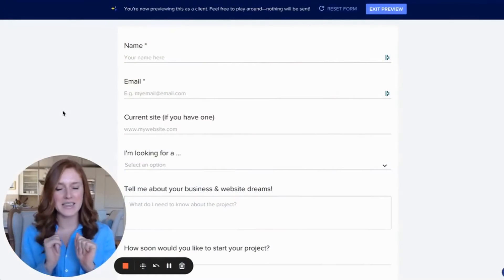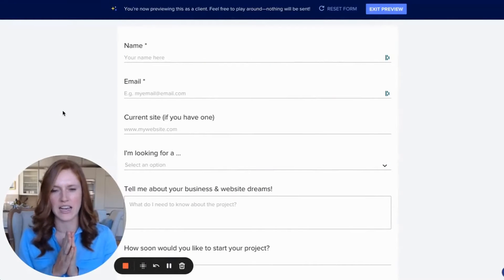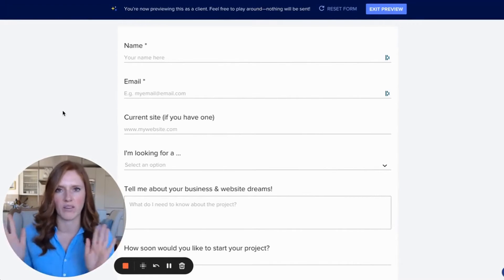So let's look at this whole system inside of HoneyBook. This is what my HoneyBook form looks like. I take this form and embed it onto my website — you can embed this onto any type of website: Squarespace, WordPress, Showit, whatever you want. I ask my clients for a name, email, and current website if they have one so I can check it out.